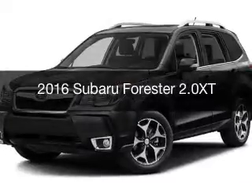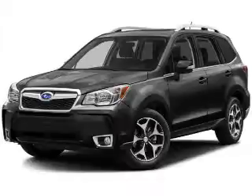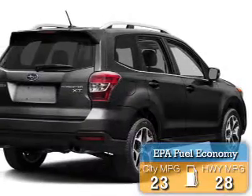This is a new 2016 Subaru Forester. It's powered by an all-wheel drive engine and an automatic transmission. Great fuel efficiency saves you money by requiring fewer trips to the gas station.